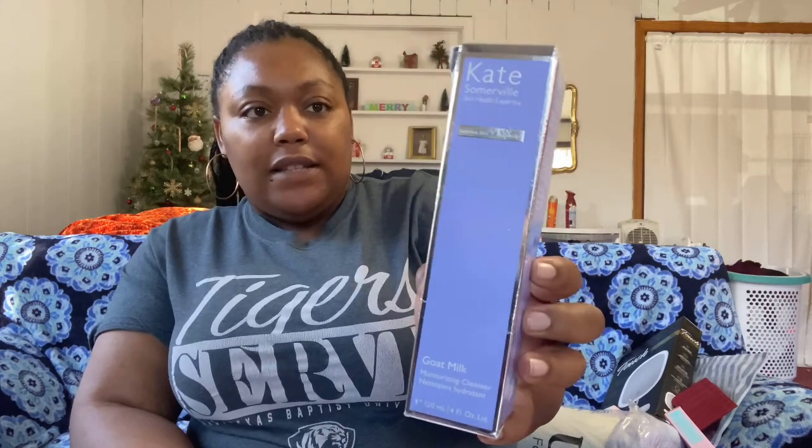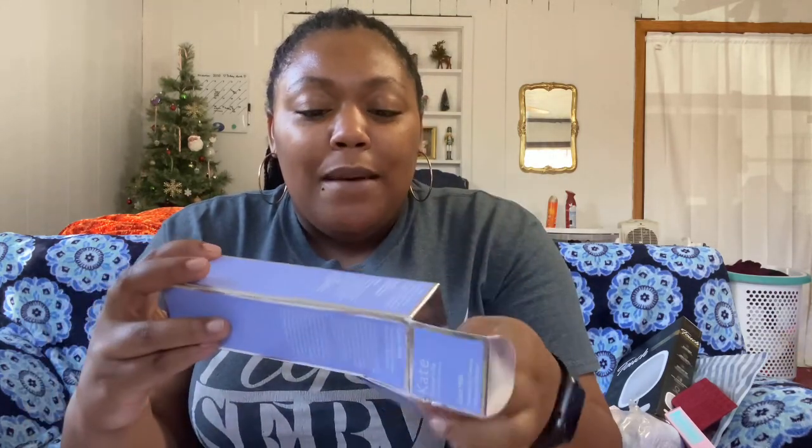I also got the Kate Somerville Goat Milk Moisturizing Cleanser. I have the moisturizer already, so I was like I should get the cleanser to match. It retails for $38 and I got it for $19. One thing though — when I opened the box the packaging looked a little broken, but it still had the seal on it, so I think it's fine.